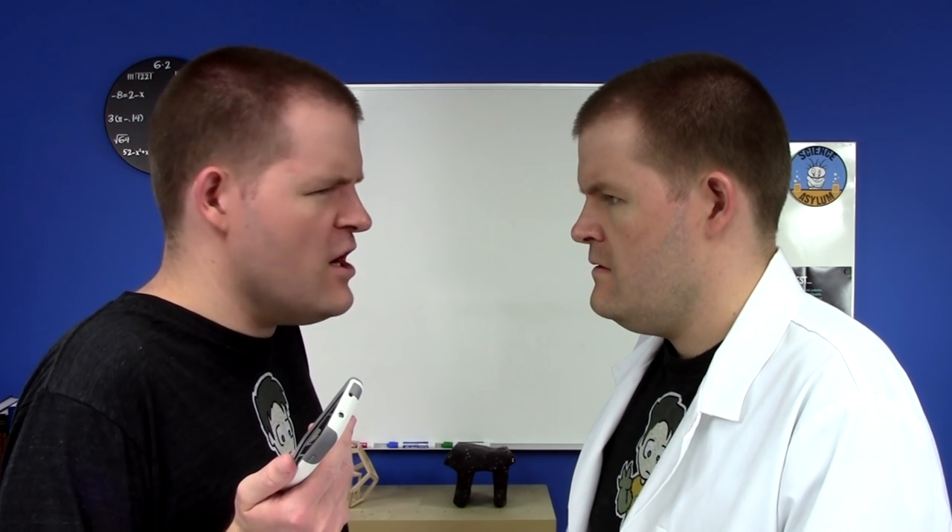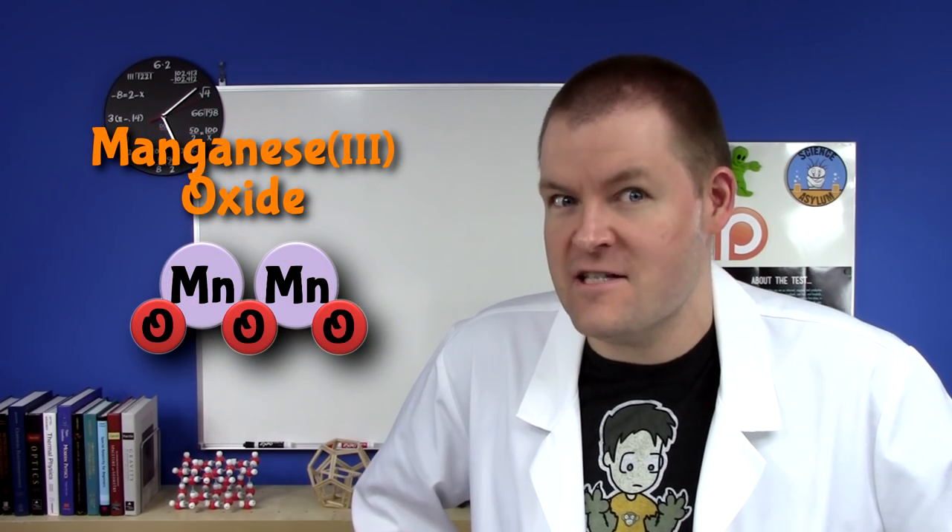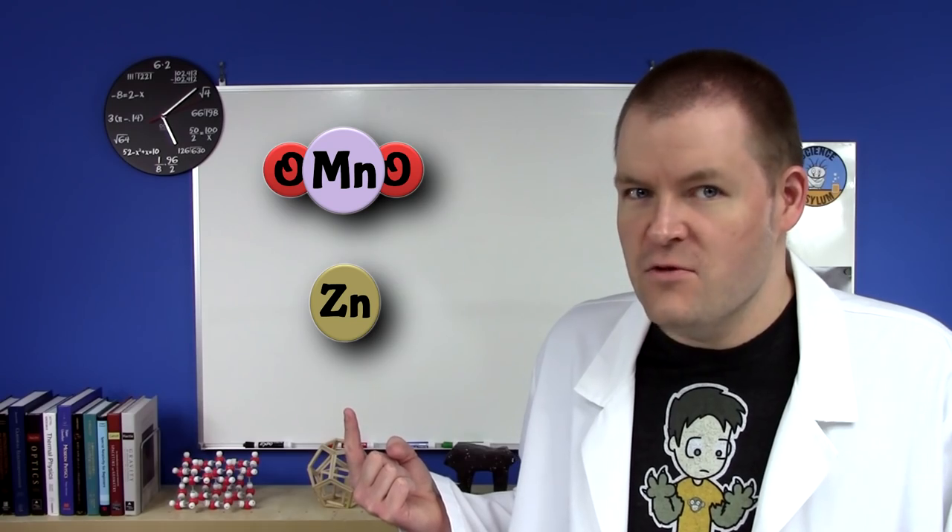The weird thing about that? Electrons never flow through the battery on their own. So how does the battery die? Doesn't it run out of charge? No, it runs out of reactants. On the positive end, manganese dioxide is slowly turned into manganese 3 oxide. On the negative side, zinc is slowly turned into zinc oxide. Once it runs too low on one of those, it's dead. No coming back.